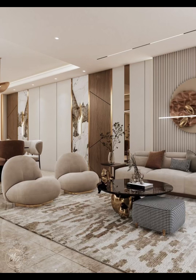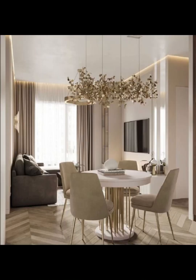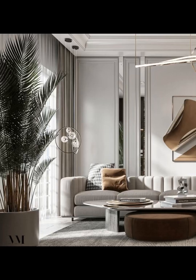One of the most striking aspects of neoclassical design is its emphasis on symmetry. We will delve deep into the art of achieving perfect balance in your living room layout and decor, from the placement of furniture to the arrangement of decorative objects.